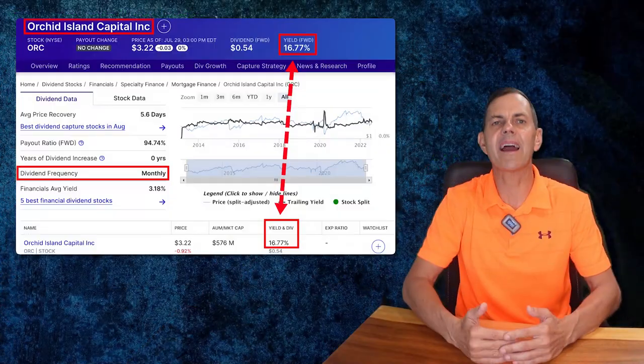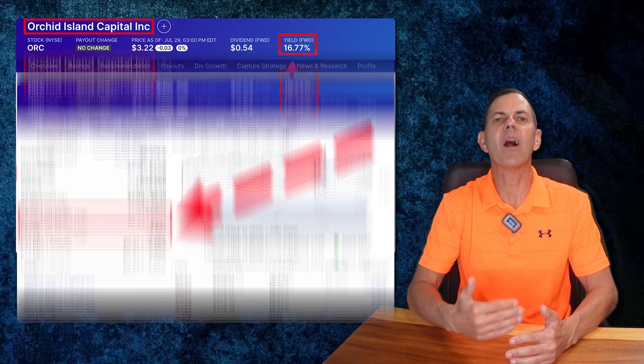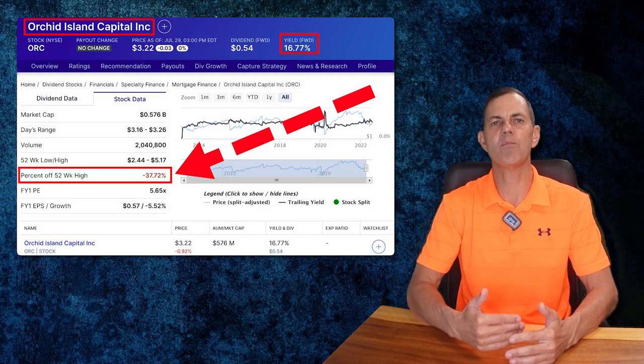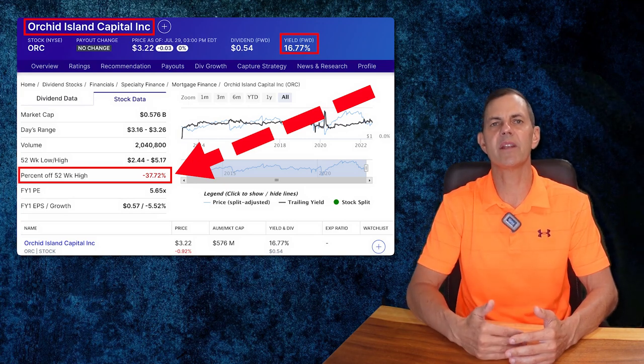For example, Orchid Island Capital is a stock that has an amazing 16.77% dividend yield. However, if you owned it for the last year the stock has lost 37.72% of its value and your net return would be a negative 20.95%. When buying dividend stocks, I want stocks that are not only paying good dividends but also appreciating in value.